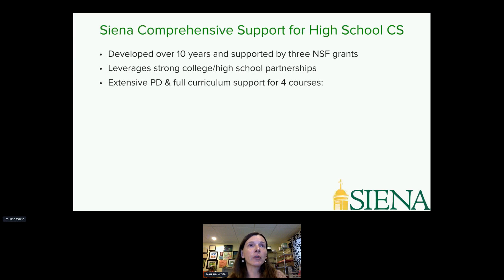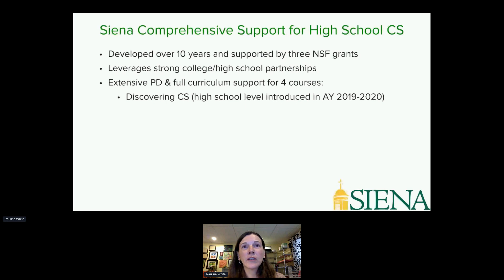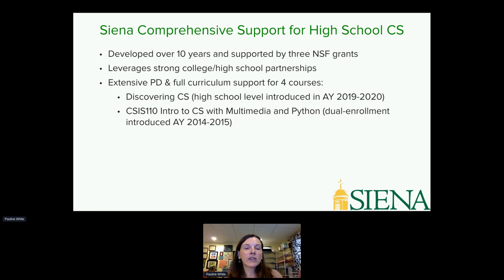We have professional development curriculum for four different courses. Discovering Computer Science is a high school level course introduced in 2019. We have a dual enrollment course, CSIS 110 — an introductory course in multimedia with Python. We encourage teachers to offer these courses to all students for either high school or college credit. Students and teachers work together through the first quarter before students decide whether to pursue college credit.